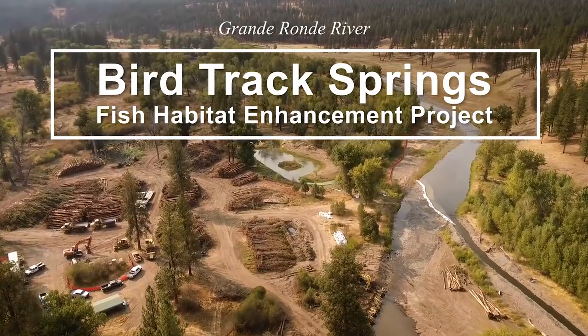It's the biggest project we've taken on. There's over a hundred thousand cubic yards of material being moved and sorted out here at two miles of river.